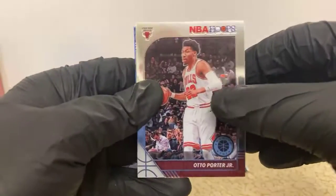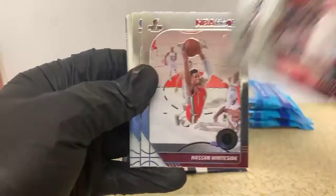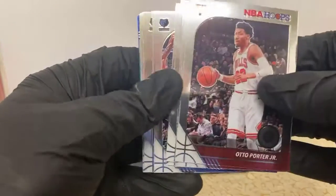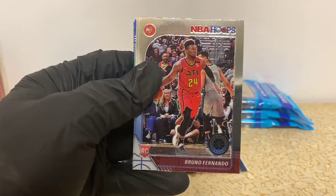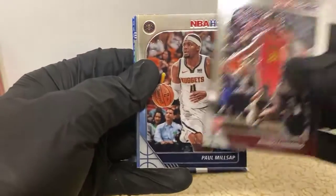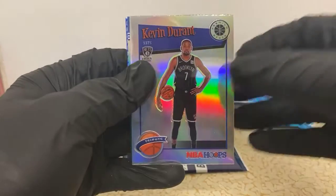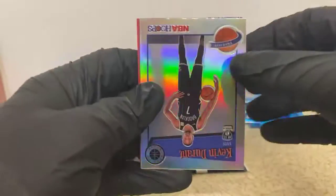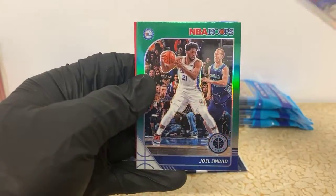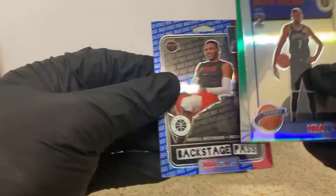Auto Porter Jr, Ivica Zubac, Courtney Lee, Evan Fournier, Hassan Whiteside, Dylan Brooks, Kyle Anderson. Got a Bruno Fernando rookie for the Hawks, Paul Millsap randomly in there. Oh, got a nice silver KD for the Nets - that's a nice looking card. A green Joel Embiid coming up that's upside down - not too bad either. And oh, nice backstage pass Russell Westbrook, a little blue there for the Rockets.